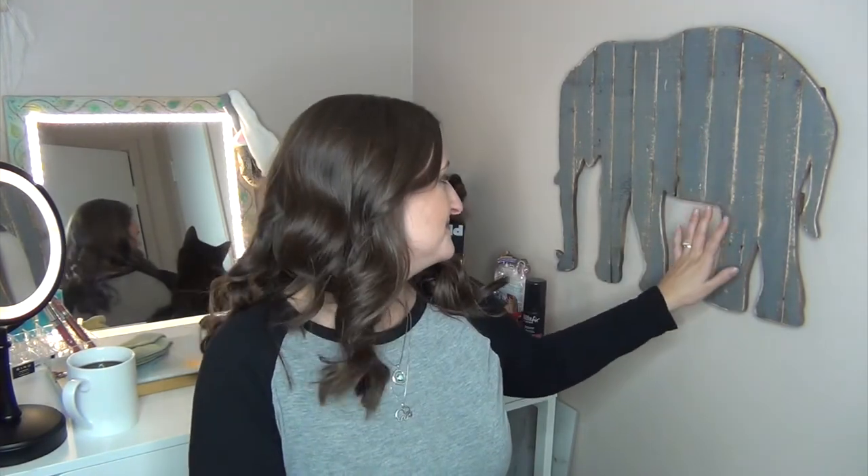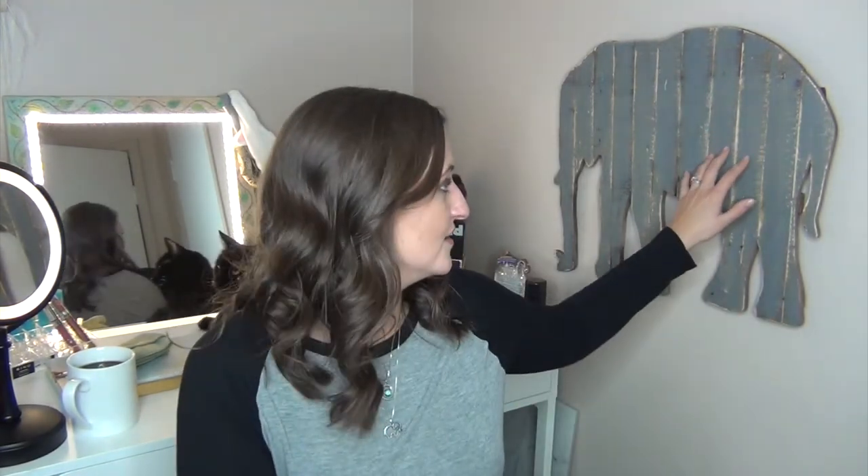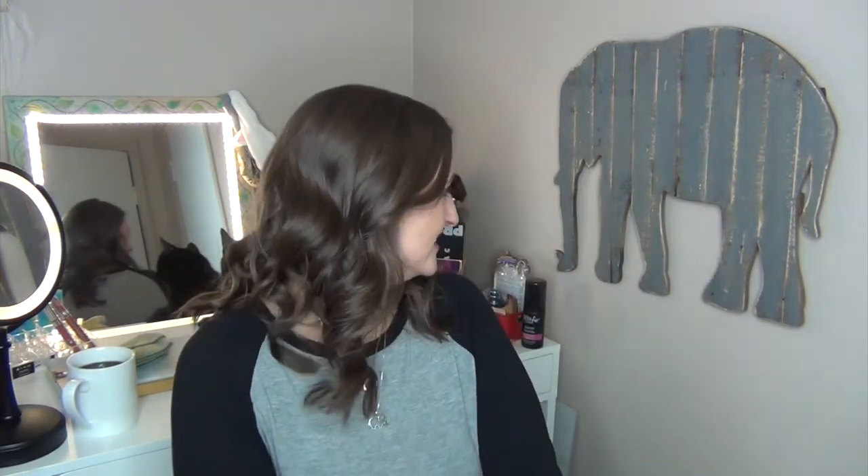I did purchase this elephant — he is beautiful and I love him. He's one of my favorite things in this room right now. I got him from Hobby Lobby for 15 bucks, which was a super sale; he was way more expensive originally. I love my little elephant.